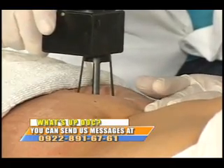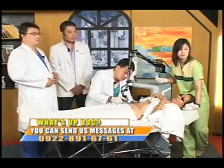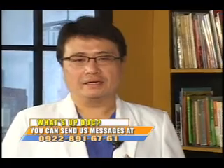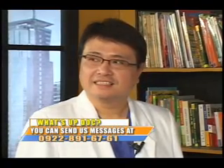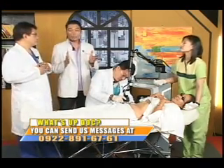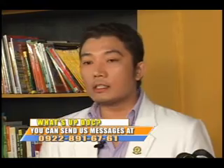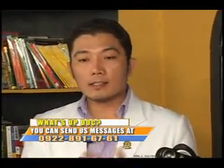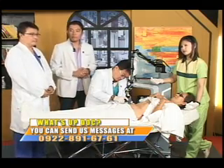A viewer named Gel from Pampanga asks what to do to stop hair fall. Hair fall has many causes, so it's best to see a dermatologist or hair specialist first. The most common cause is stress-induced hair loss, so you should address whatever is stressing you. Otherwise, show it to the nearest doctor in your area.